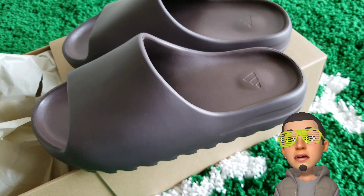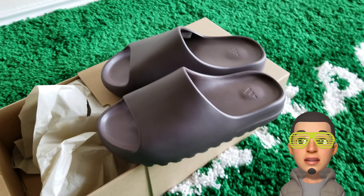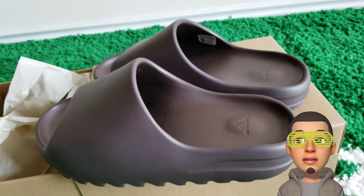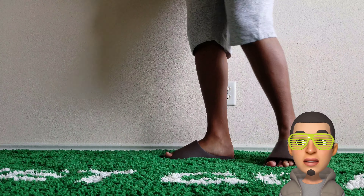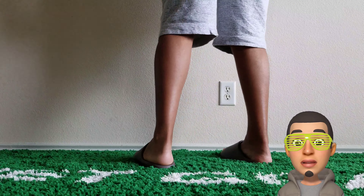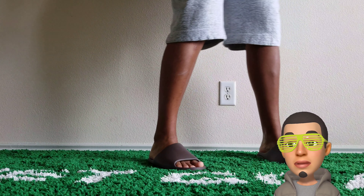We had to go a size up for her and they fit her perfect — you'll see later on when I try them on. I normally wear a size 11, but they fit me just kind of okay. If I were to get my own pair, which I probably will, I would have to go with my true size 11. I know everybody was saying you gotta go size up, but I'll probably do true to size.